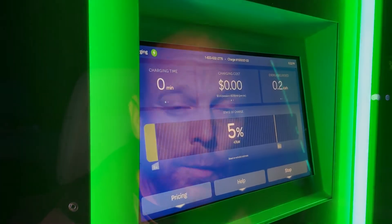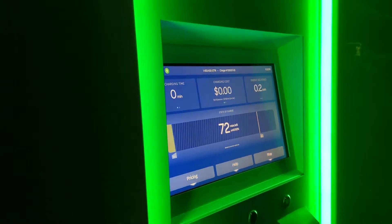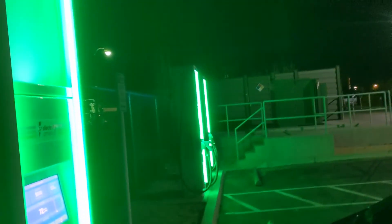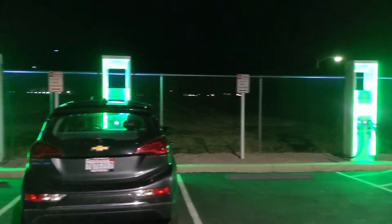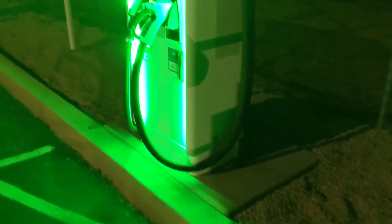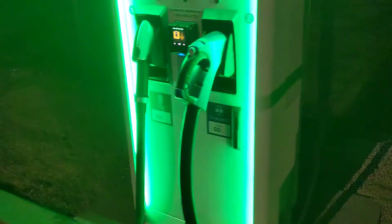Hello everyone and welcome to another News Coulomb video and another charging site review. I'm here in Mojave, California, just off of highways 14 and 58, charging up at a new Electrify America site at a Comfort Inn. It's got four ABB chargers — the pretty standard two 350 kilowatt, two 150 kilowatt, and a 50 kilowatt CHAdeMO head. So it's a pretty standard site design.